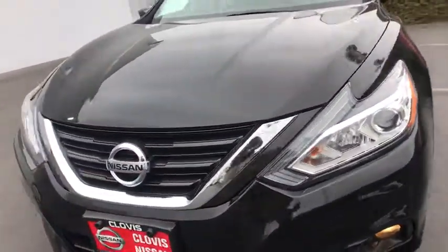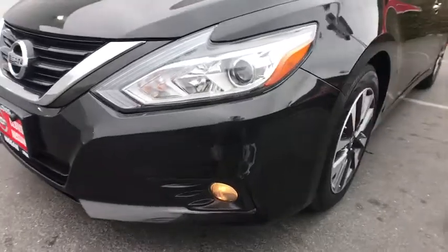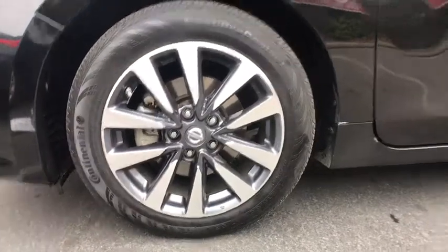Four wheel disc brakes, cruise control, ABS four wheel, aluminum wheels, rear defrost, front wheel drive, auto off headlights, AM FM stereo radio, fog lamps, side head airbag, trip computer.